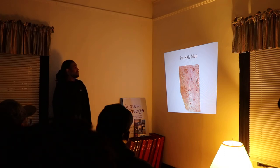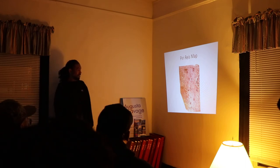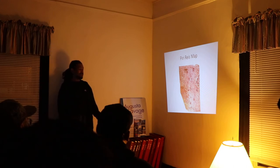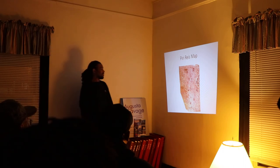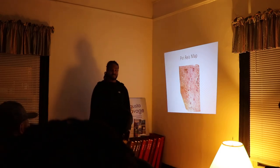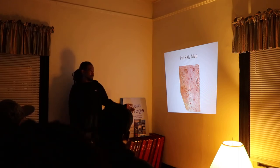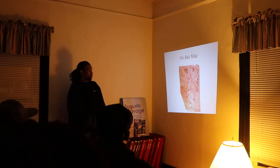The Piri Reis Map was found by Turkish admiral Piri Reis. He said it was an ancient map he had discovered, and what's interesting is that one section is supposed to show the northern coast of Antarctica — which at that time he found it was completely covered in ice, and it's only just now starting to melt so we can see the actual coastline. This means somebody knew where that coastline was before it froze over.